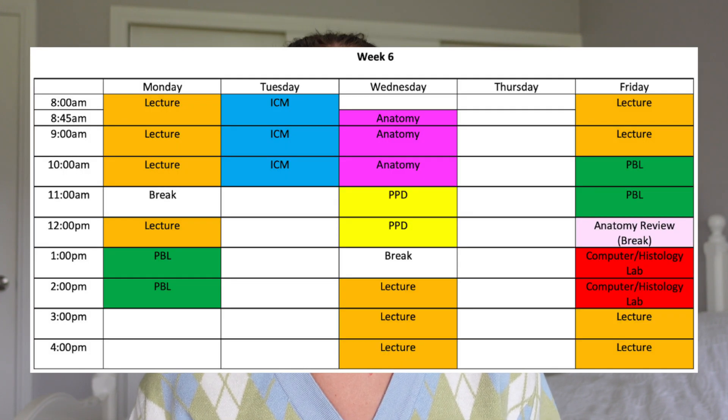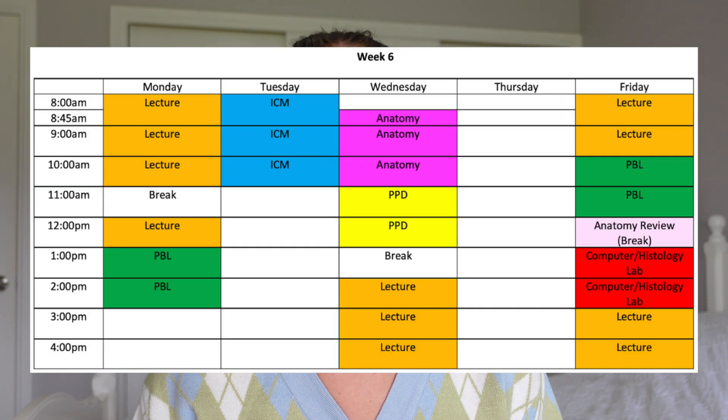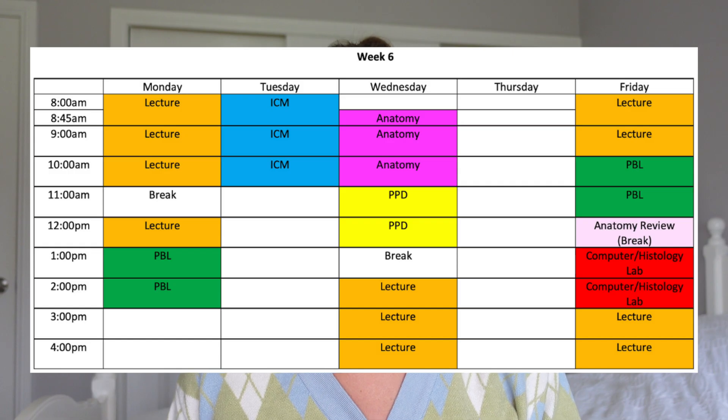Then on Wednesday afternoon, you have some more lectures. Depending which day your ICM falls on, either Tuesday or Thursday will be a study day, so you'll have no organised classes. On Friday, you'll have your second PBL, where you'll present your learning objectives from the week and be given more case information to work out the diagnosis and management of your patient. Also on Friday is the anatomy review, or the open lab — unstructured time to work with the specimens. Definitely go to this, as you'll have anatomy spot tests which you need to pass.